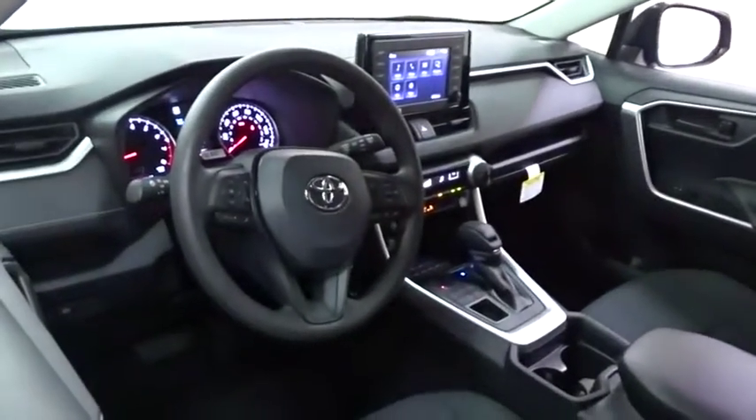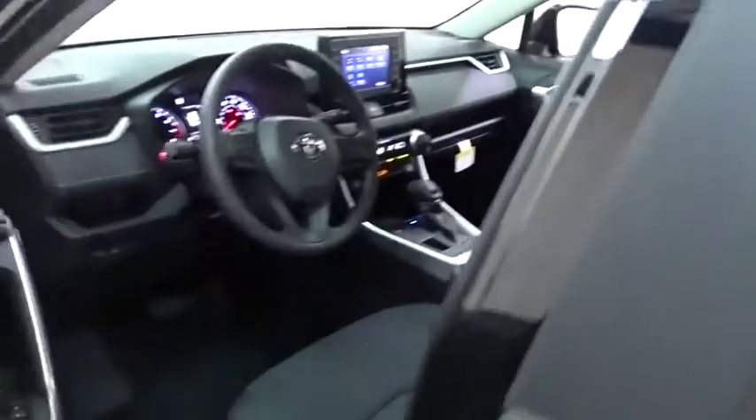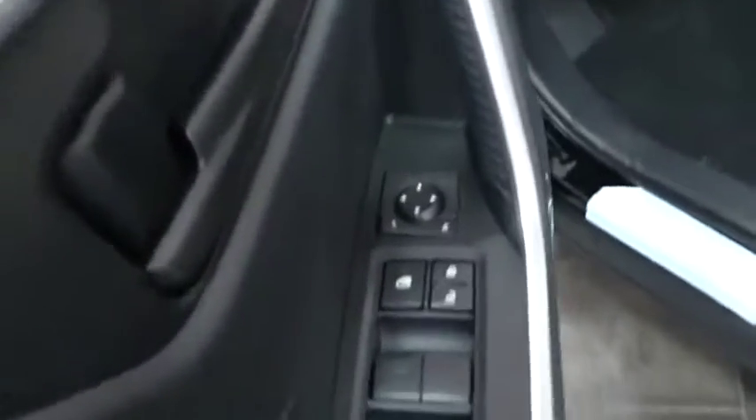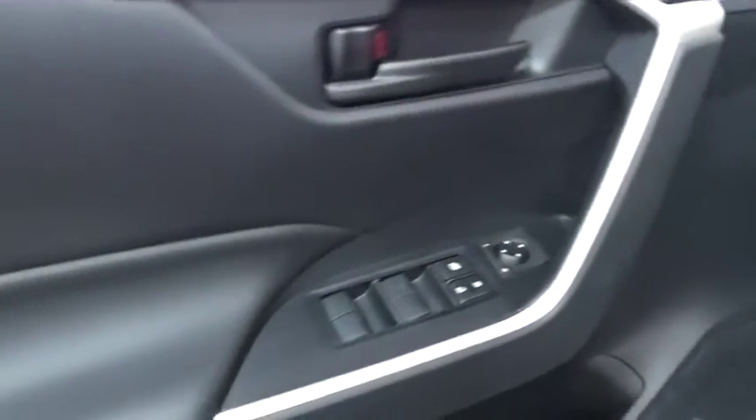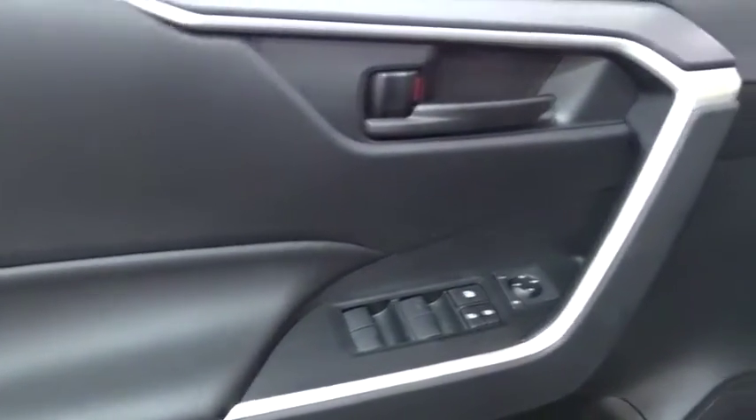Backup camera, steering wheel audio controls, all-wheel drive, lane departure warning, anti-lock braking system, stability control, traction control, keyless entry, Bluetooth, adjustable steering wheel, power steering.